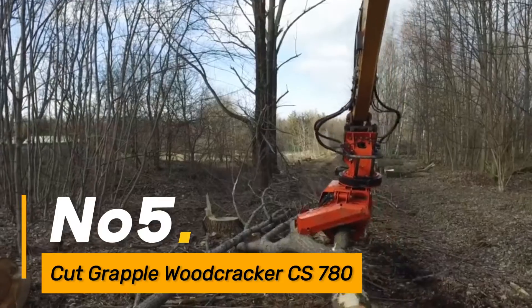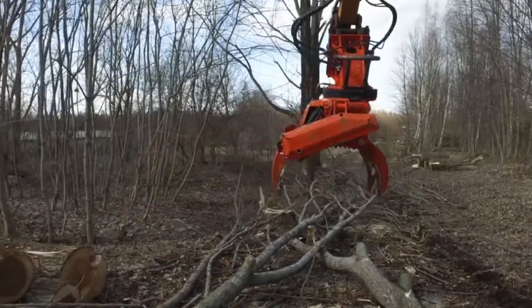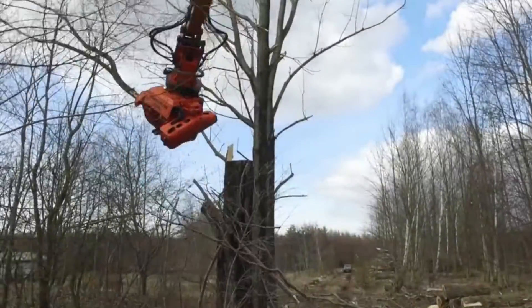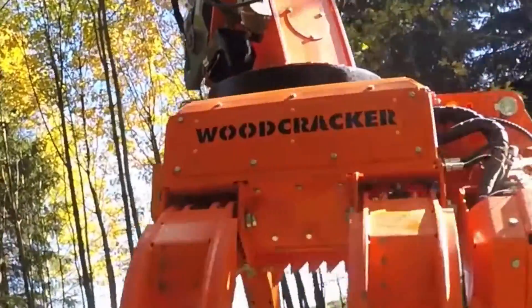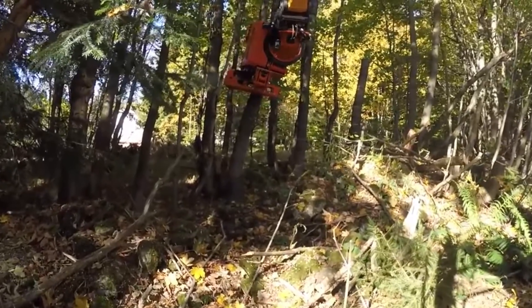Number five, the Cut Grapple Wood Cracker CS780 is a powerful attachment for forestry and land-clearing operations, designed to grab, cut, and handle large volumes of wood. This grapple efficiently processes timber, making it an essential tool in forestry management and biomass production.